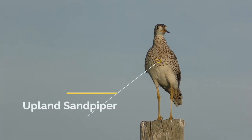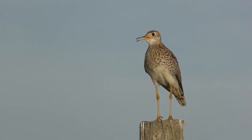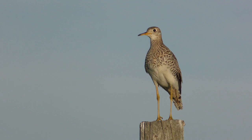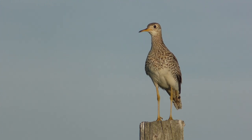The upland sandpiper is another rebellious one, like the killdeer, in that it doesn't really like the sand and surf, and prefers pasture, airstrips, and open areas more inland. Upland sandpipers are an indicator species of North American prairie.